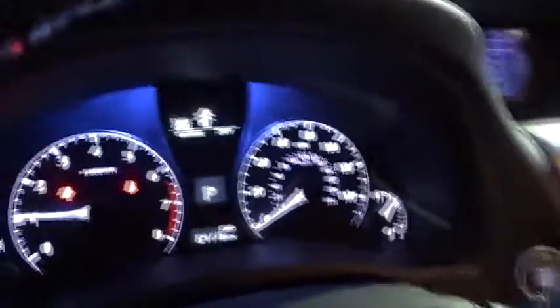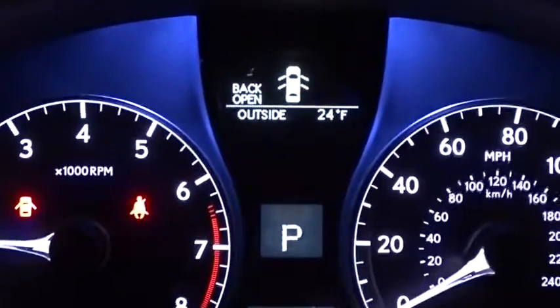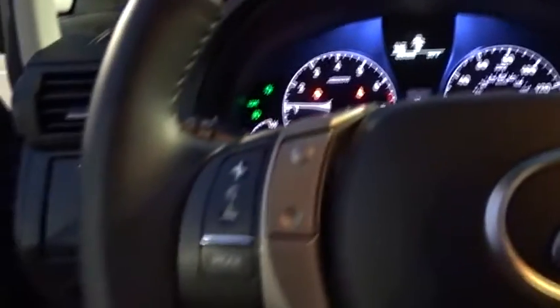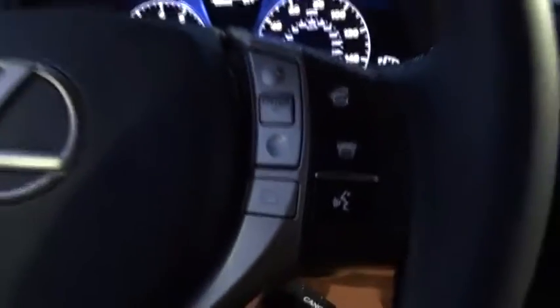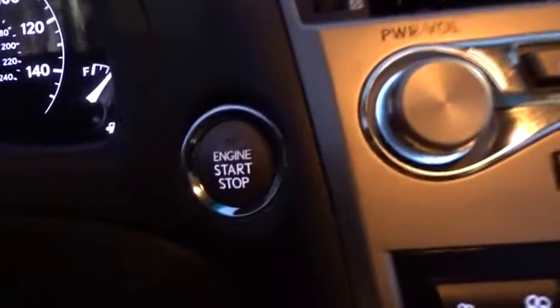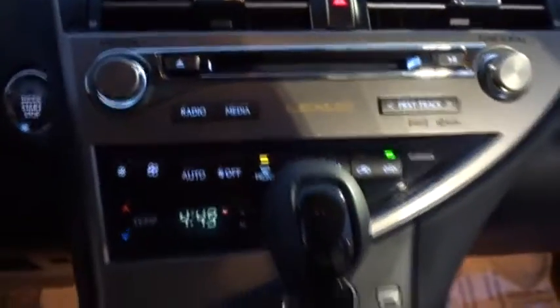This vehicle has less than 65,000 miles. Here are some of this vehicle's great options. Come take a test drive today.